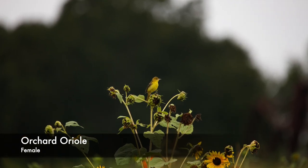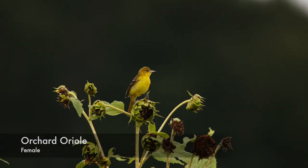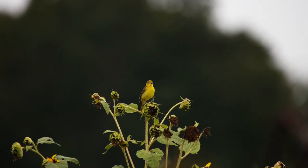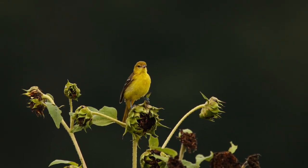Check out this pretty little female orchard oriole. I had not expected to see one of these feathered gems so late in the season. One of the first species to leave North Carolina during fall migration.